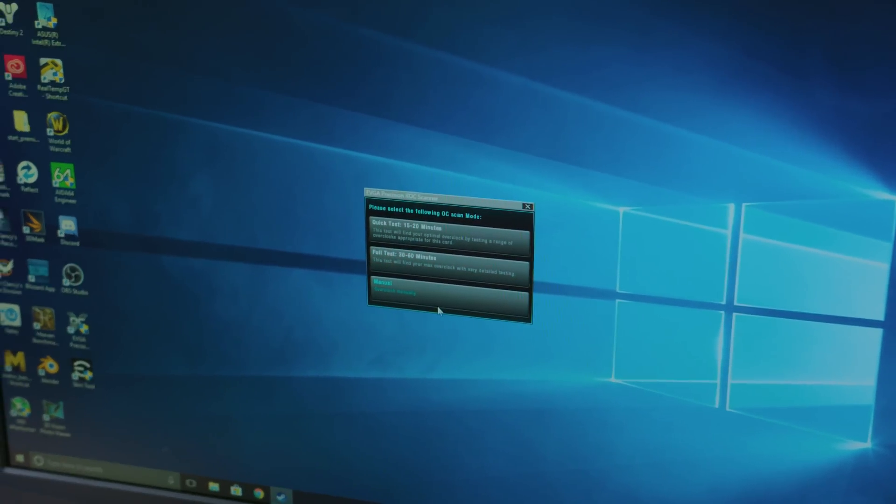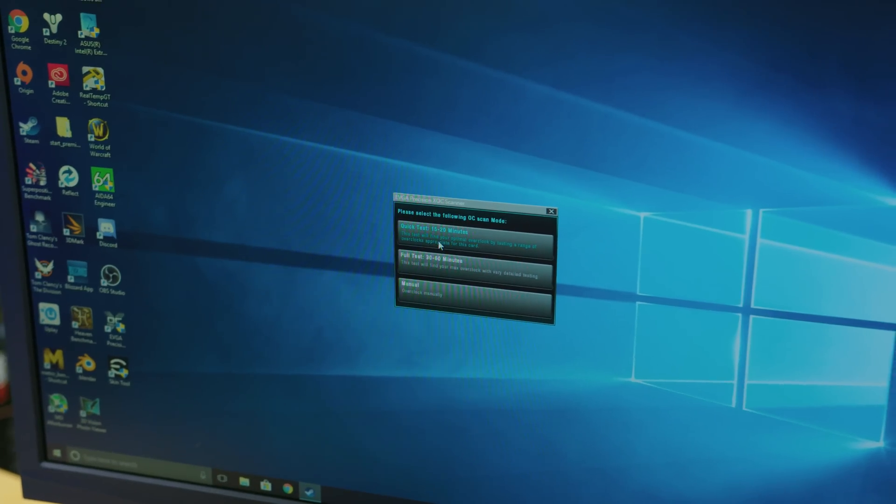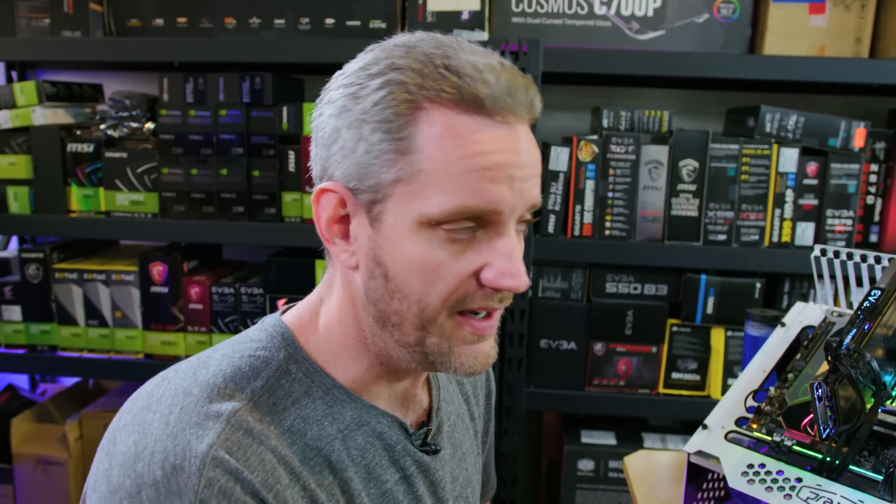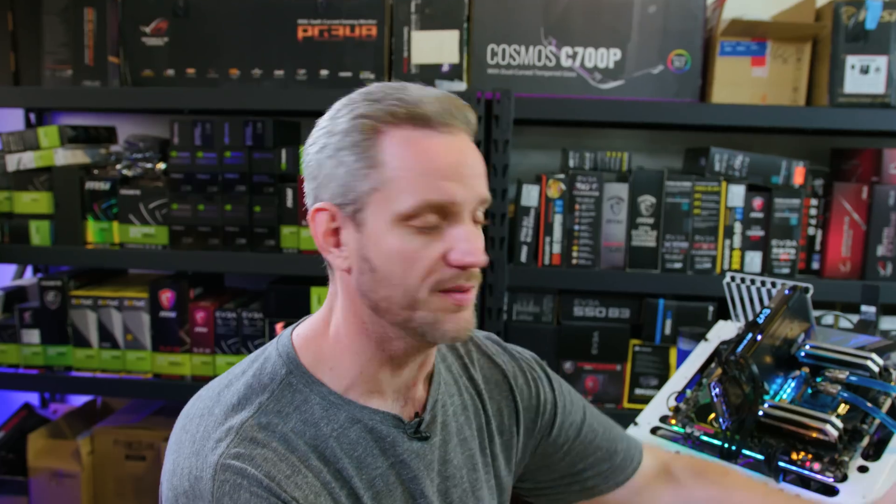You can do a quick test at 15 to 20 minutes, a full test at 30 to 60 minutes, or go straight to manual overclocking. The first two tests scan your card through a series of stability tests — probably using FurMark — and find stable overclocks for you. It's very similar to how ASUS's five-way optimization works, except that does CPUs as well as GPUs. Currently this only exists for the 1070 Ti, but I wouldn't be surprised if this pushes EVGA down a path of doing this with all their cards — it takes some of the fear out of overclocking.